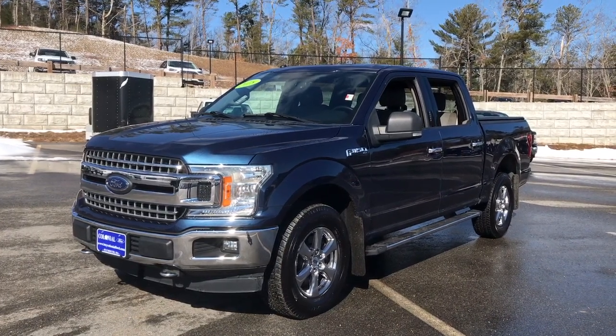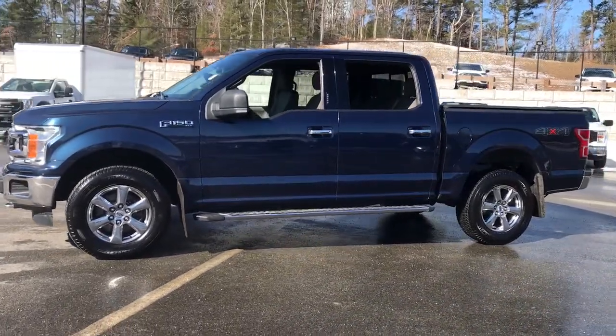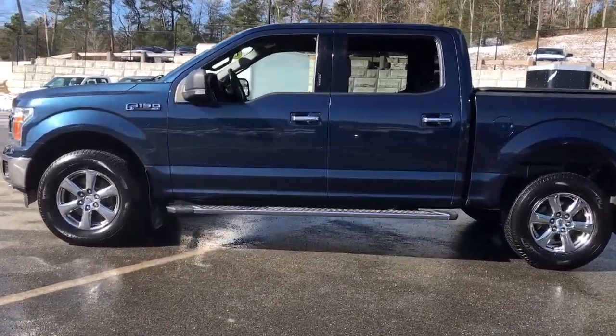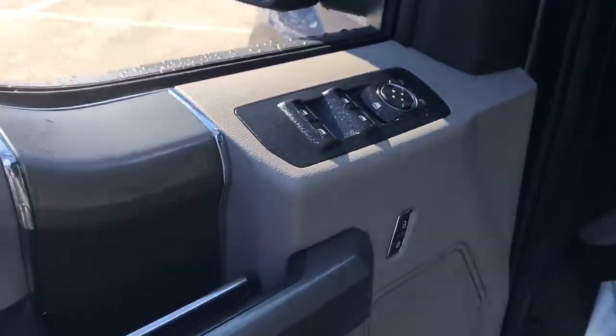Can you see yourself in the 2018 Ford F-150? This vehicle still has fewer than 60,000 miles on the clock, so it won't last long. This rugged F-150 is ready for work, off-roading, or a little R&R.